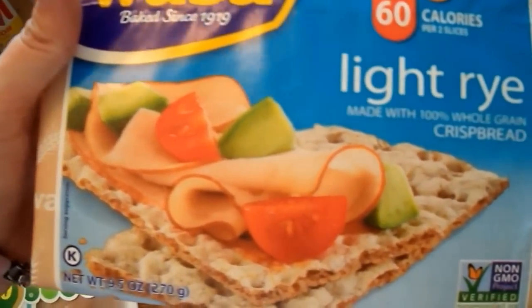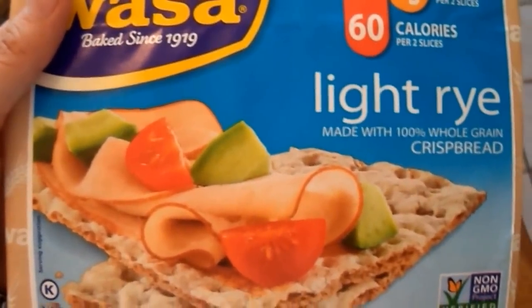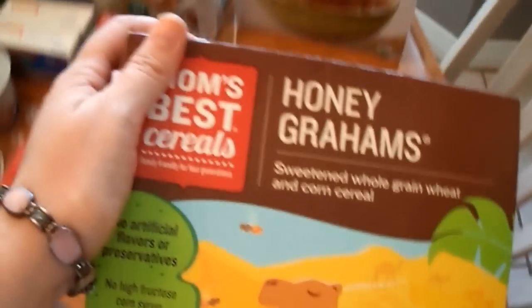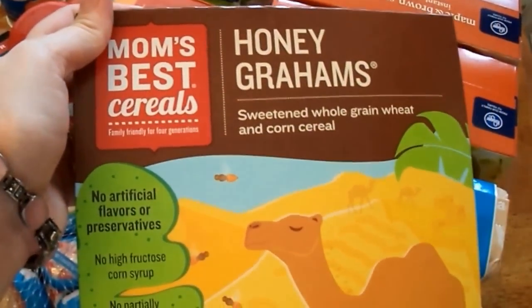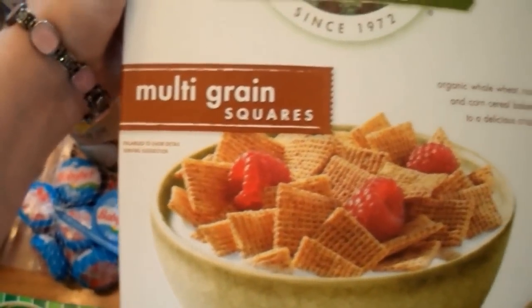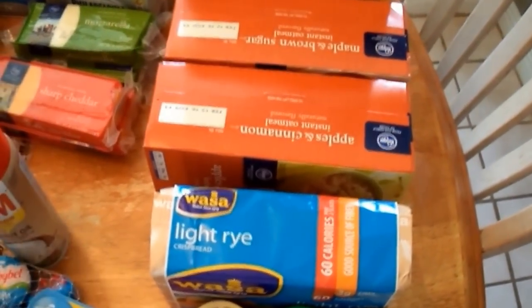I picked up some Wasa Light Rye crispbread — I'm really excited to try these because I can't imagine giving up crackers and crunchy things. I also got some oatmeal — apple cinnamon and maple brown sugar — for my father-in-law who eats these for breakfast. I got a couple of cereals: one that my son picked out, and Cascadian Farm Multi-Grain Squares that my daughter picked. They're not the healthiest, but it's a process and we'll get there with baby steps.